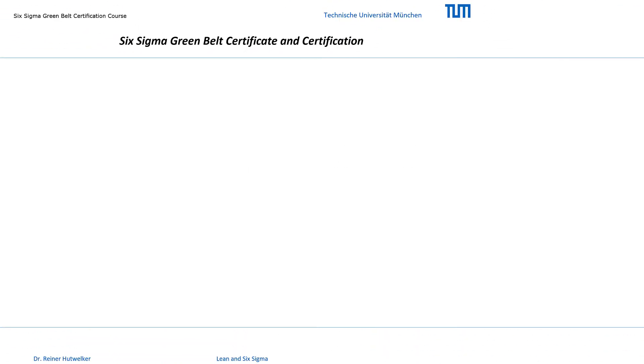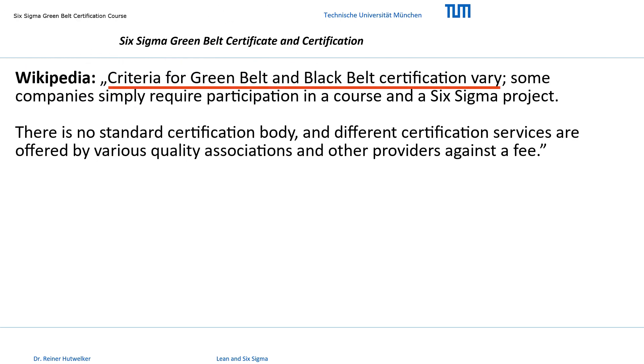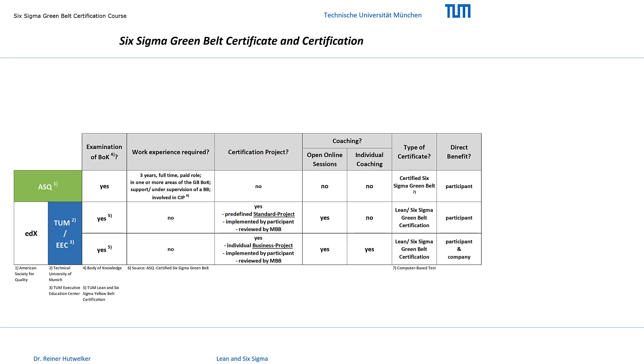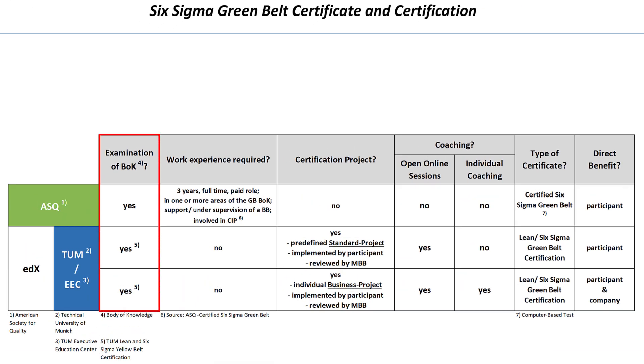There are many different offers on the net for the Green Belt certificates and certification. Wikipedia summarizes: criteria for Green and Black Belt certification vary. There is no standard certification body. For your orientation, we compared our requirements with those of the ASQ, the American Society for Quality. The examination of Six Sigma theory knowledge is a necessary condition for all providers. The ASQ has set a standard with its body of knowledge. This BOK is the reference for us.